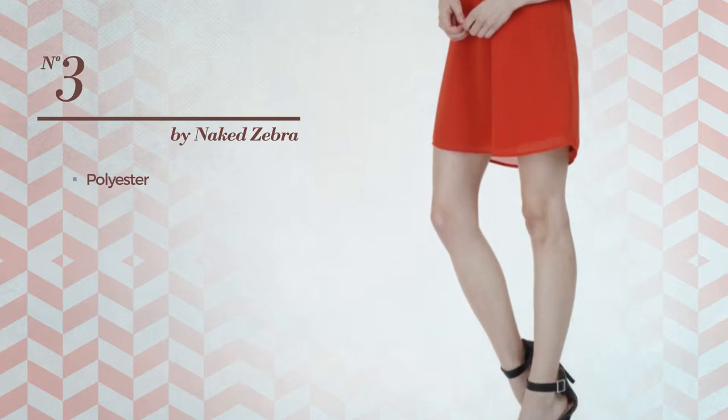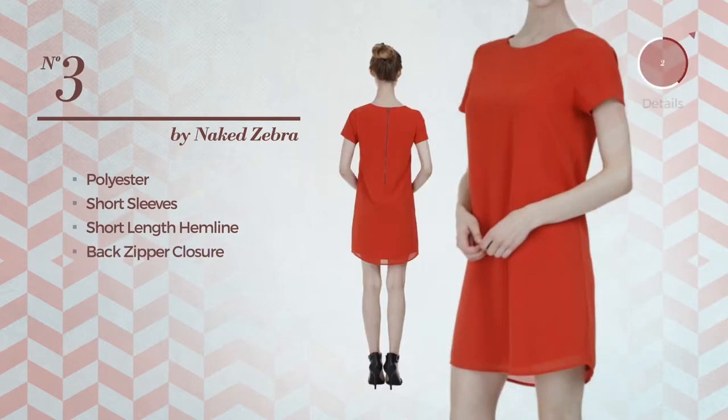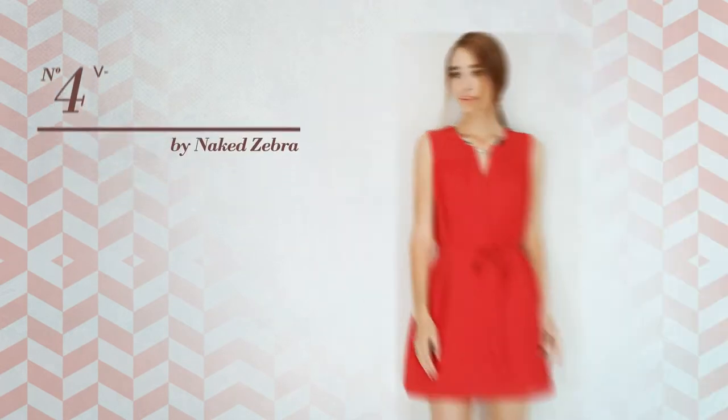This dress includes short sleeves, short length hemline, and back zipper closure, available in three colors.